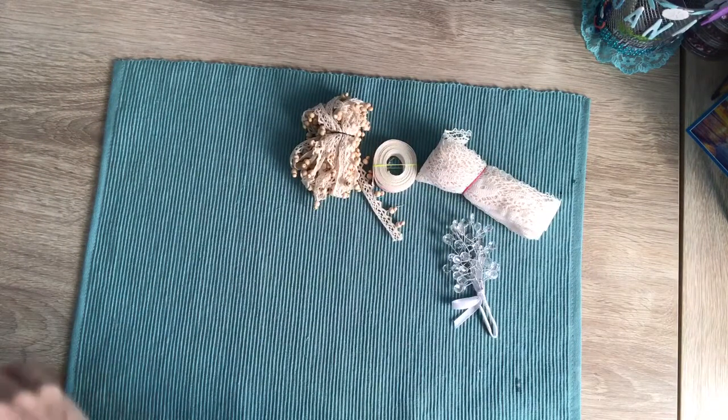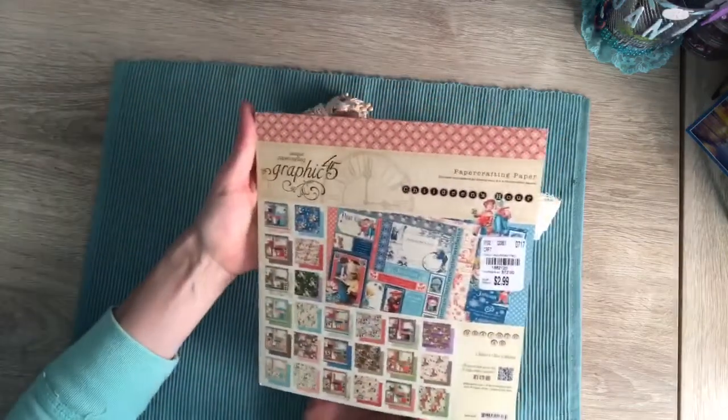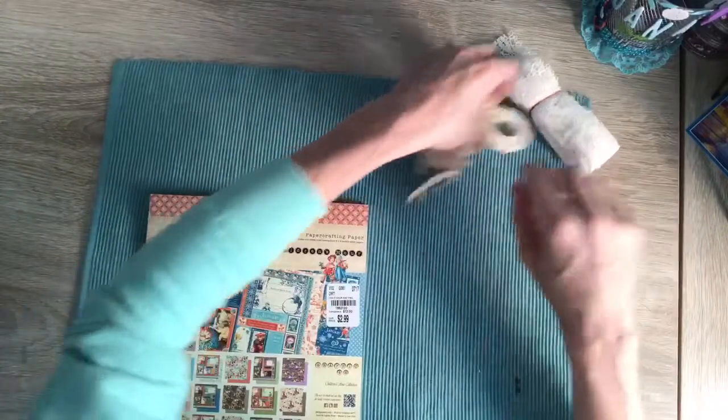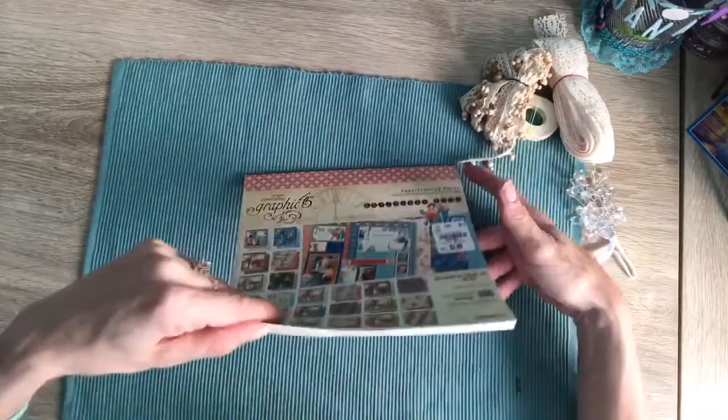No card, but it says 'happy mail surprise.' And look what she sent — Graphic 45! Oh my goodness, Kelly, thank you so much. That is so thoughtful of you.